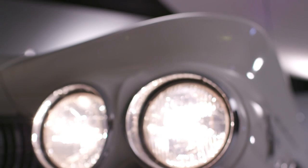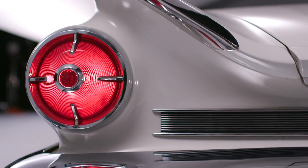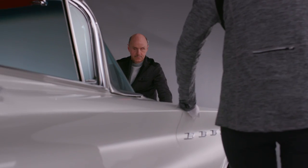Our eyes are so important to what we create. You've lived a sighted life and all of a sudden you're losing your vision. I mean, that's very scary.